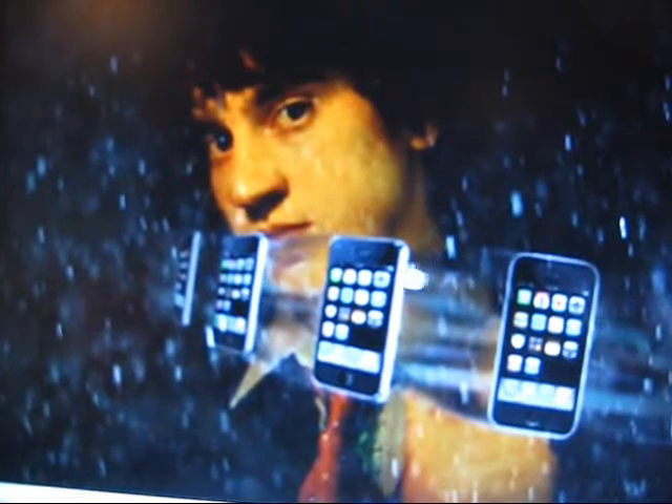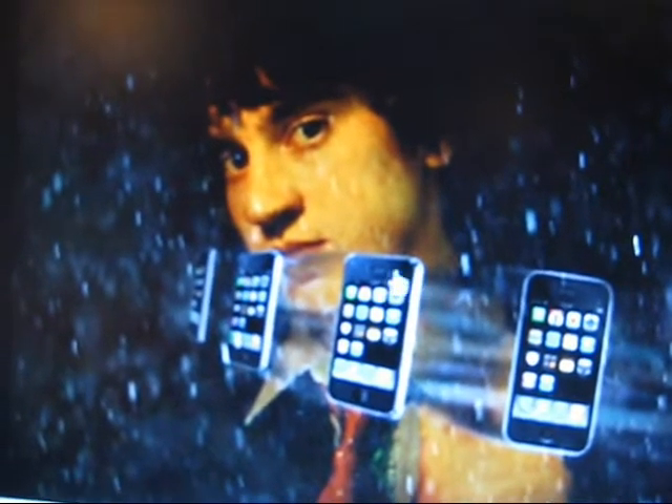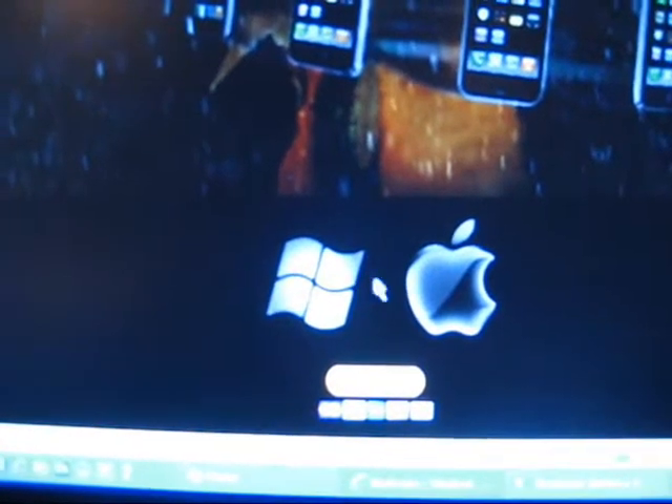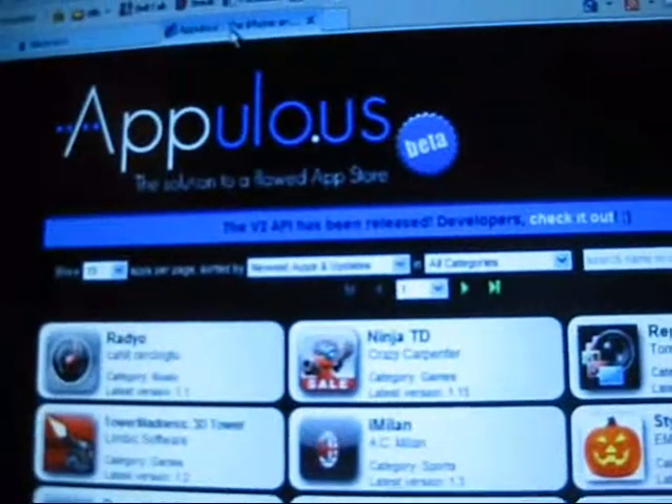I found out about this website, blackra1n.com — the 'i' is the number one. This guy, Geohot I believe his name is, has the unlock for iPhones and iPods. This is for Windows, this is for Mac.